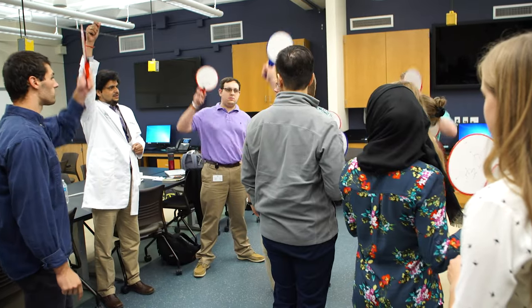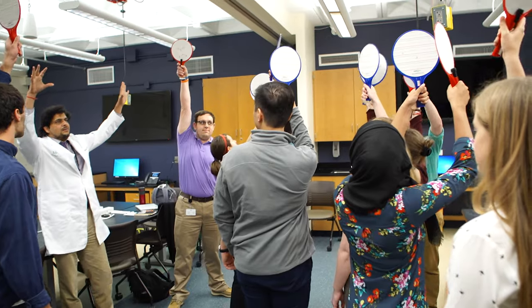Each lab space is equipped with multiple screens, a sink, safety equipment, whiteboards for collaborative work, and a state-of-the-art audio system for clear communication with instructors.